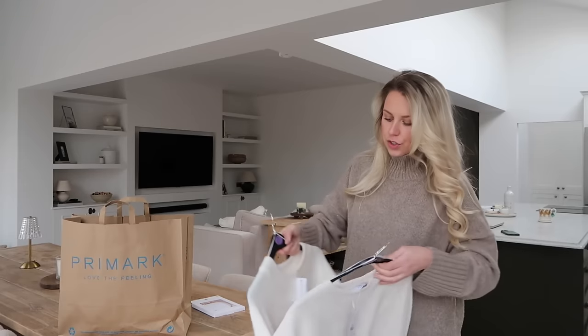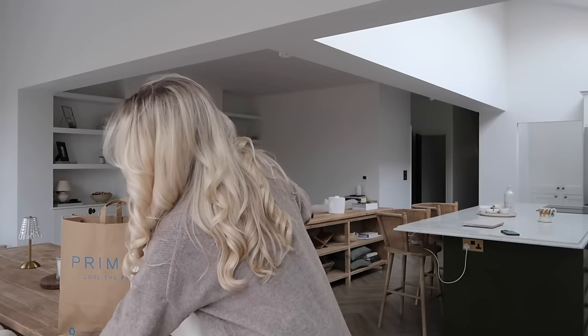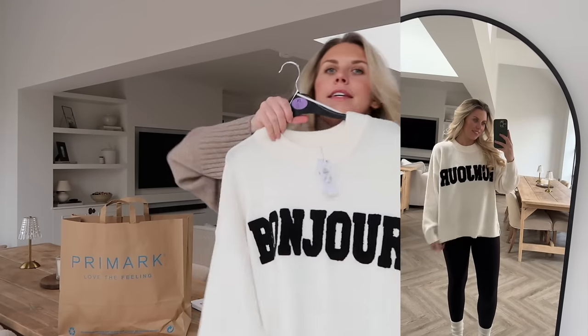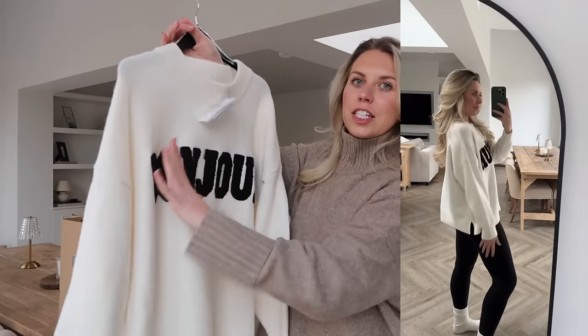Then I've got two tops. The first is from the Paula range — I don't even know who she is, maybe an influencer? — but she always has a gorgeous collection. This is fifteen pounds, it's one of the jumpers she's done which is a really nice soft knit with 'Bonjour' on the front. I just love that slogan — chunky and cozy.